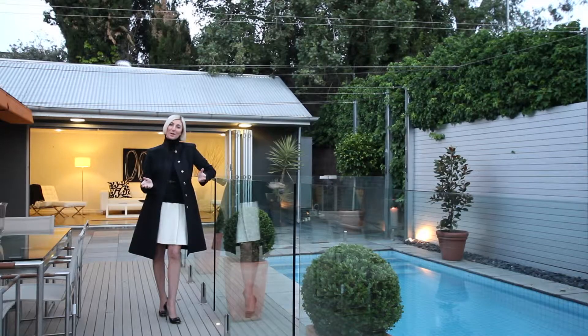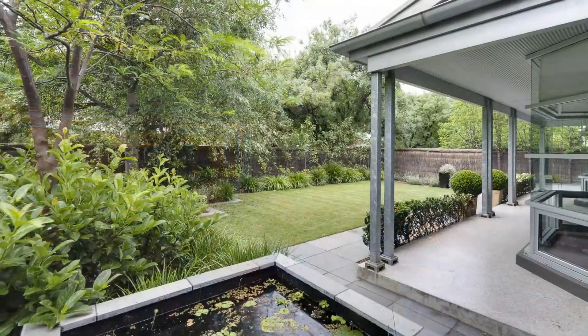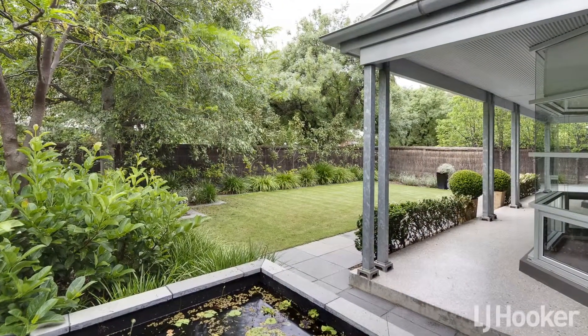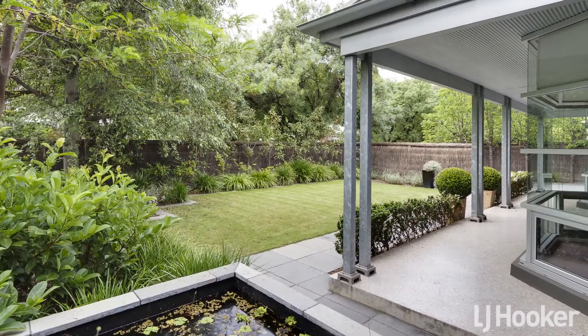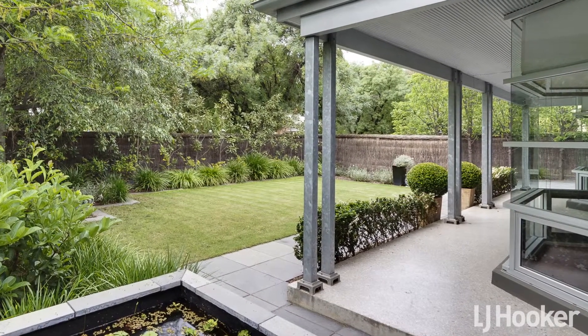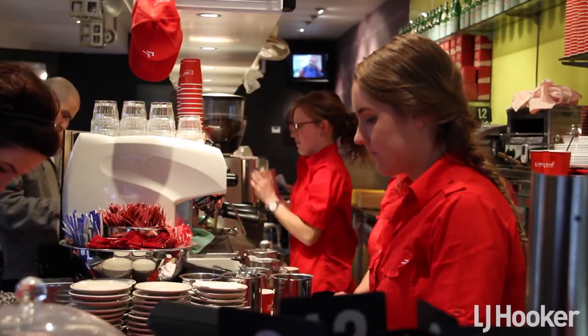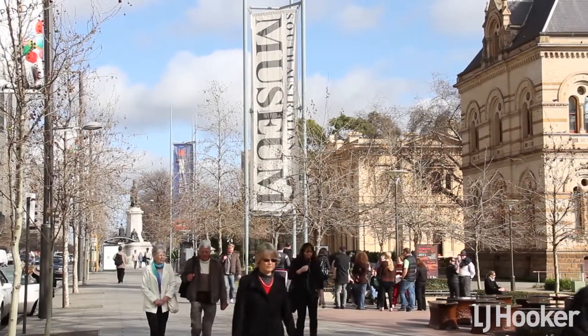My name is Cynthia Sajkinovic and welcome to number 25 Avenue Street, Millswood. Upon entry, it is obvious that this is a private oasis — a feeling that you could be in a six-star resort in undoubtedly one of Adelaide's most desired tree-lined locations. The home is situated just moments to a café lifestyle along the Cosmopolitan Boulevard, that is King William Road, and a brisk walk into the city.